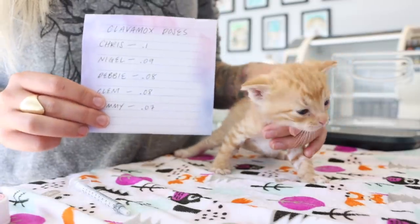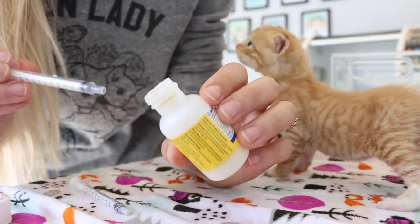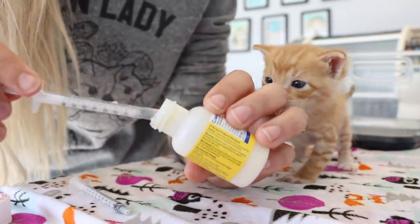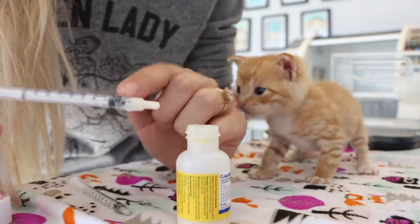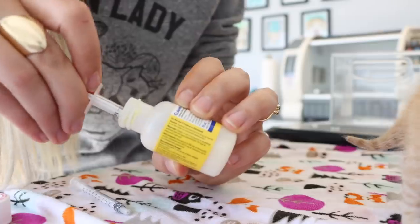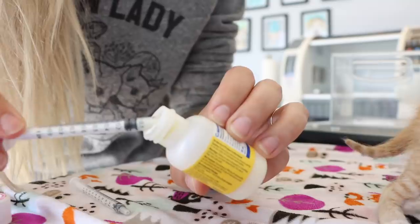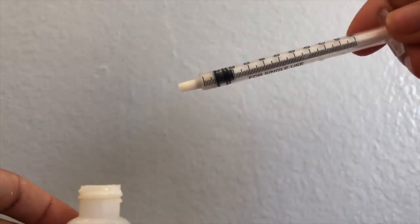Clem and Debbie are around the same weight, so he's also going to get 0.08. Something that can happen is you might put your syringe into the fluid, pull it up, and realize you have a big air bubble in there. That air bubble is not delivering any medication to your kitten. What you can do is put it back in, push it out with the air bubble, pull it back up, and the air bubble should be gone. So we're pulling up 0.08.